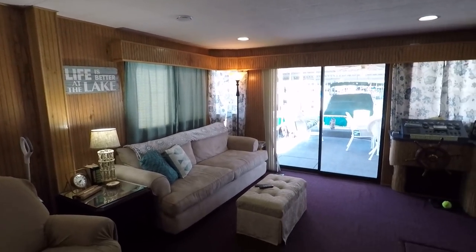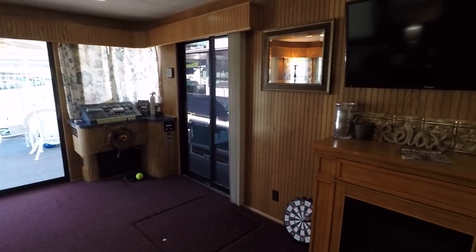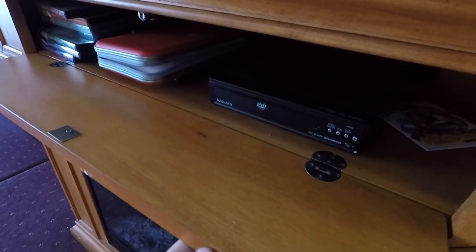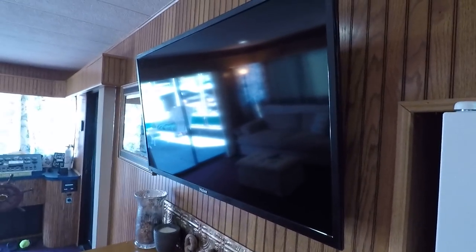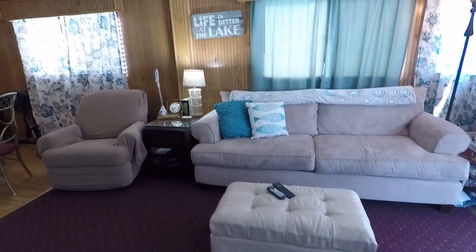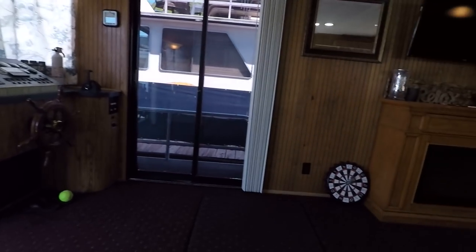We've tried to provide a full 360 tour in our video. We've got a flat screen wall-mount television here in the living room area, and that's an electric fireplace that does put out a little bit of heat — I'm guessing that's about a 32 to 40 inch screen.